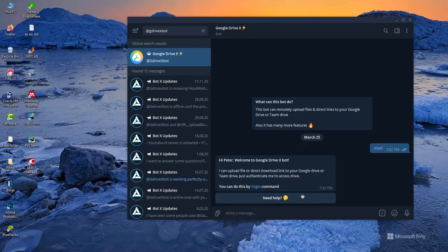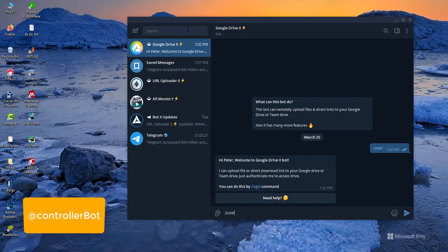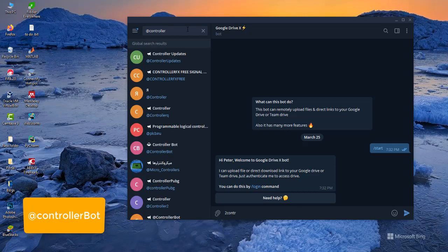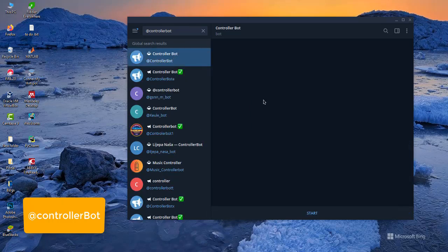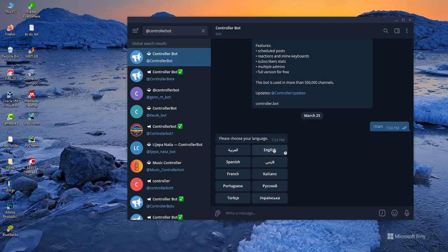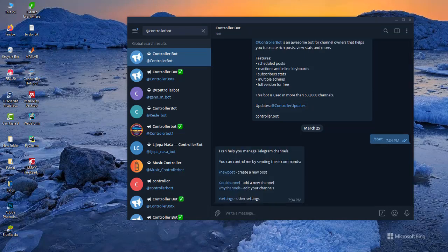The second bot I have on the list is a Controller Bot. For those of you who have channels on Telegram — admins of certain channels — you can use this Controller Bot to schedule messages to post in your channel, to create reactions on the messages such that people can like or dislike the posts. It's very handy, a very good bot you can use to manage your different channels on Telegram.